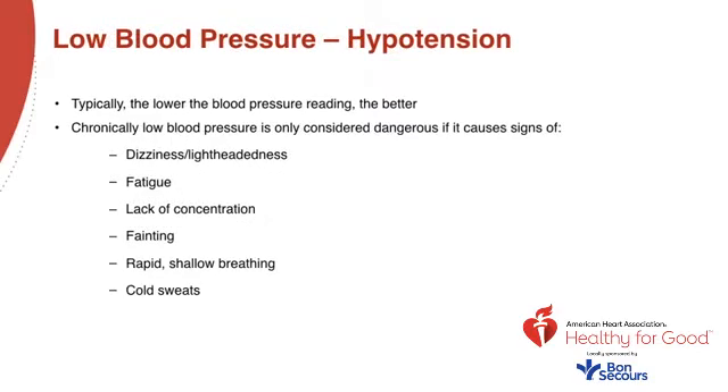When your blood pressure is low, we call that hypotension. Typically, the lower the blood pressure reading, the better. However, chronically low blood pressure is considered dangerous if it causes signs of dizziness or lightheadedness, fatigue, lack of concentration, fainting, rapid shallow breathing, and cold sweats.